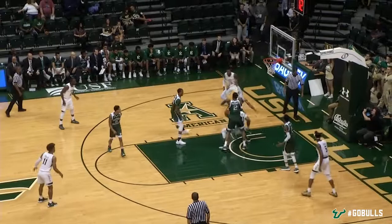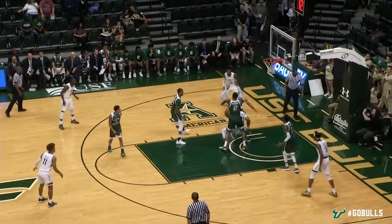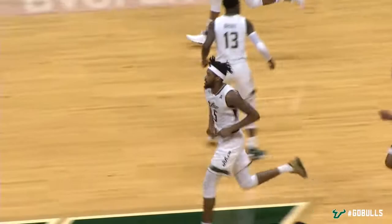Kicks it out to Collins to the high place, Tulio Da Silva. One dribble, ball fake. Now he leaves it to Malik Martin for a dunk. What a nice pass by Tulio.